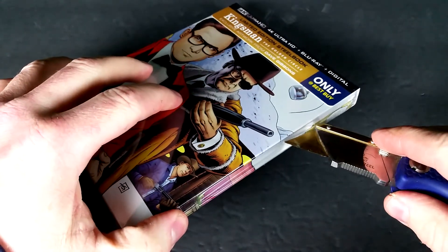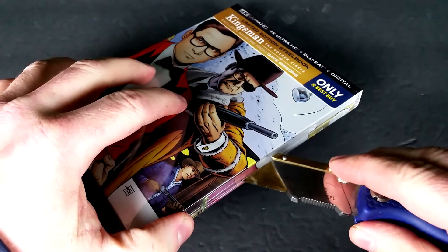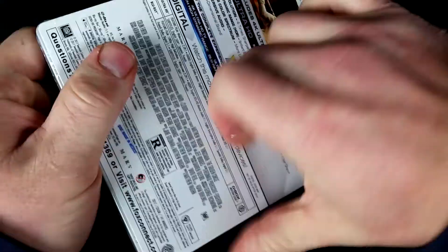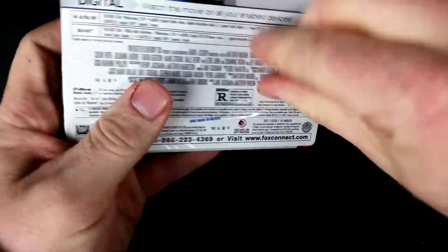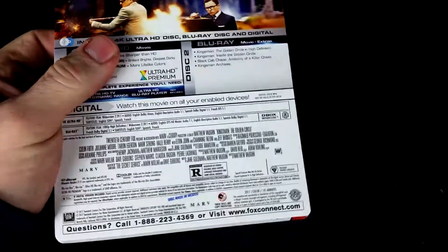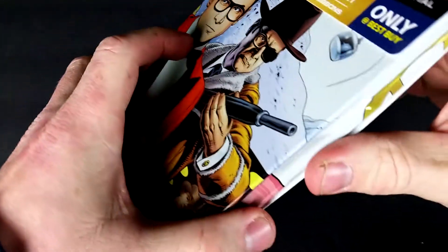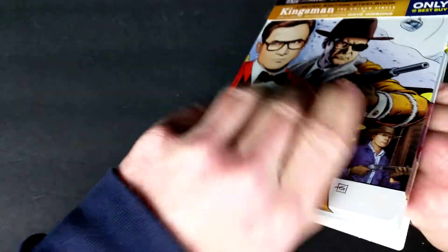This is also available in just a Blu-ray steelbook for $24.99, so if you guys don't want the 4K, it's a little cheaper. I did go to Best Buy this morning — it looked like they had about three or four copies of each of these. There could have been more, because I was just looking in the new release section. They did have a few, but I was there pretty much right after they opened.